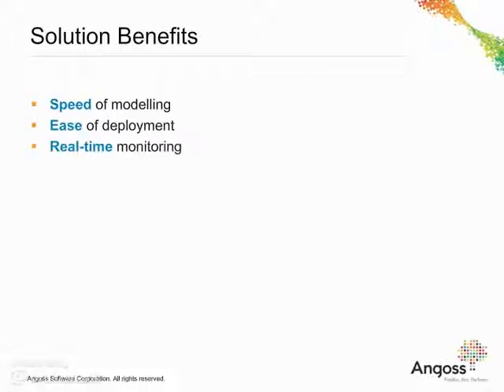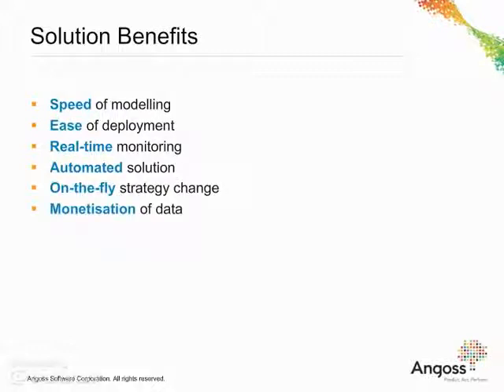Angus Insurance Analytics in real-time is an automated solution benefiting insurance organisations with speed of modelling, ease of deployment, real-time monitoring capabilities, automation and on-the-fly changes to business strategies. This ultimately provides better resource and risk management and improves customer satisfaction to drive greater value from your data.